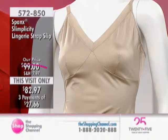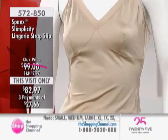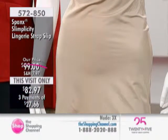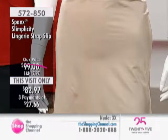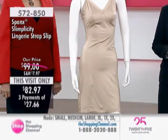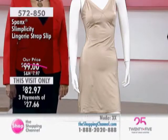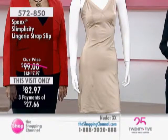Now we're moving to the Slimplicity line. This is our lingerie strap slip, and it has a very retro, beautiful look to it. Item 572-850, and just for this visit you've got great savings at $82.97. We have three interest-free easy pays available for you at $27.66. This is absolutely lovely. We only have it in the nude for you, and sizes small through to 3X available.